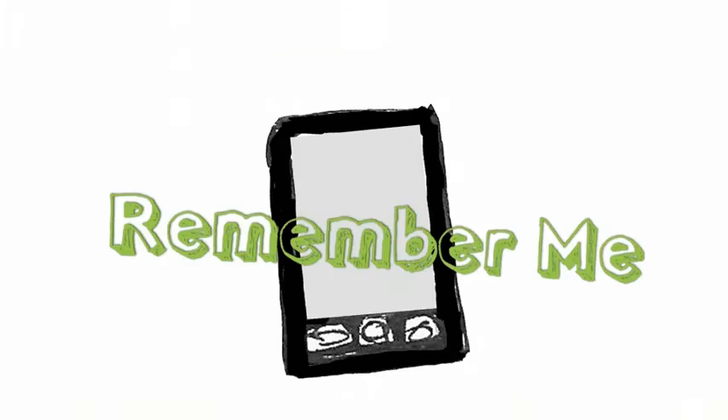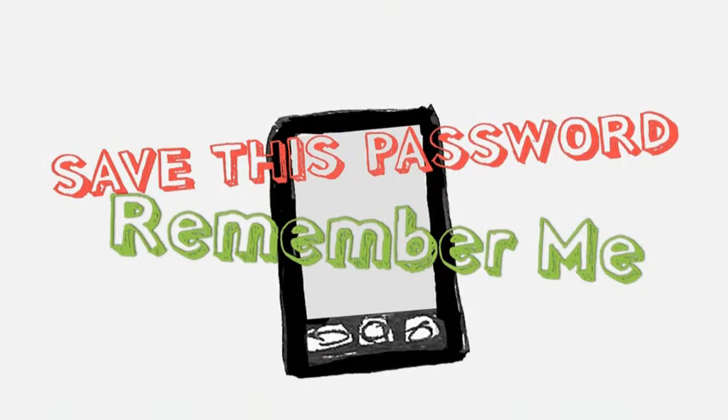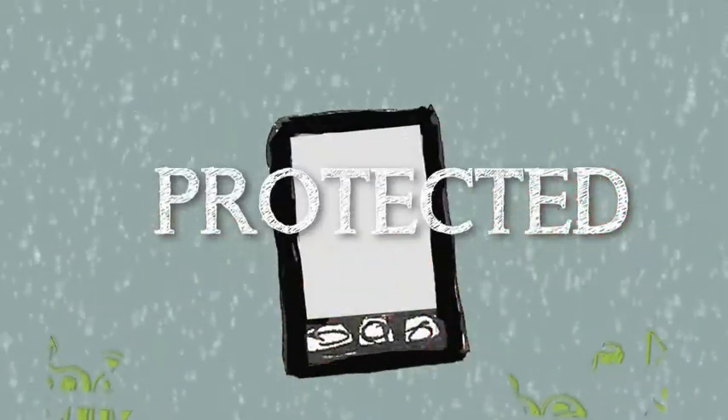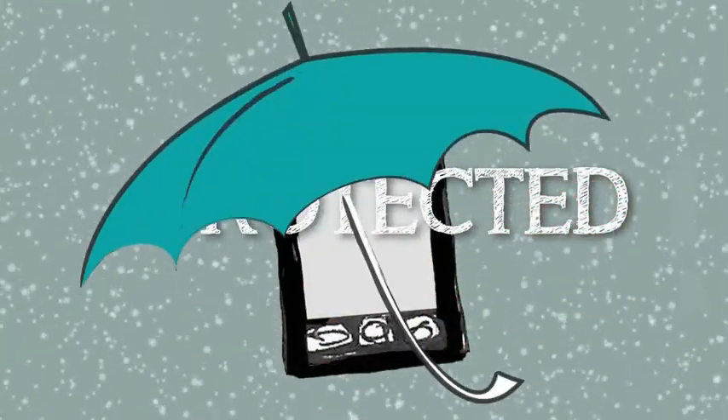How many times do you check "remember me" or save this password? To eliminate the frustration of dealing with passwords in the future — at the end of the day, we don't want to deal with passwords. We just want to know we are protected. Safely protected.